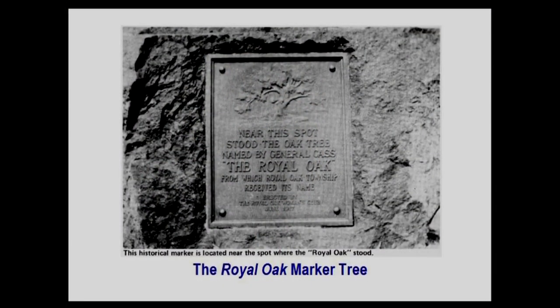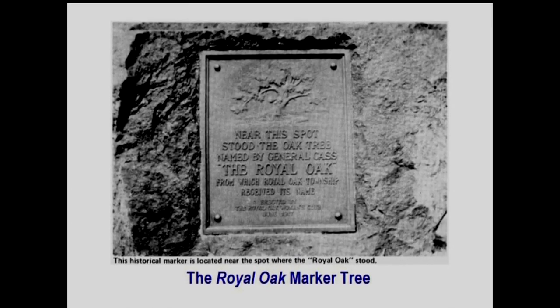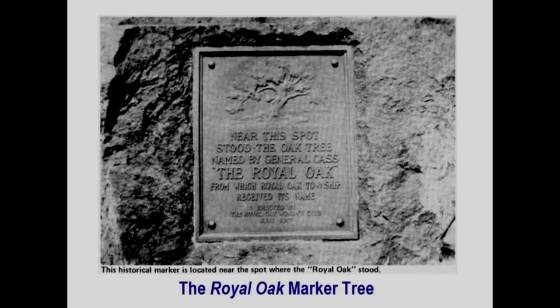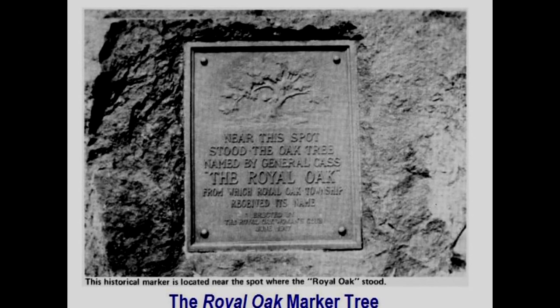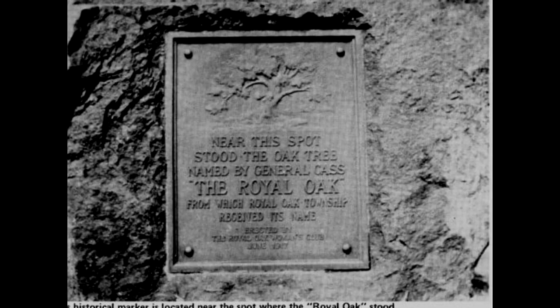This photograph from the Perkins book shows a bronze historical tablet — not a state historical marker, but a bronze tablet attached to a glacial boulder that came from Berkeley. It reads: 'Near this spot stood the oak tree named by General Cass the Royal Oak, from which Royal Oak Township received its name,' and from which the city of Royal Oak eventually received its name. It was erected by the Royal Oak Woman's Club in 1917 and still stands at the entrance to Oakview Cemetery at the triangle.